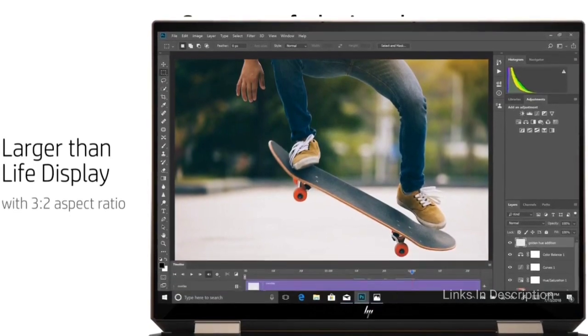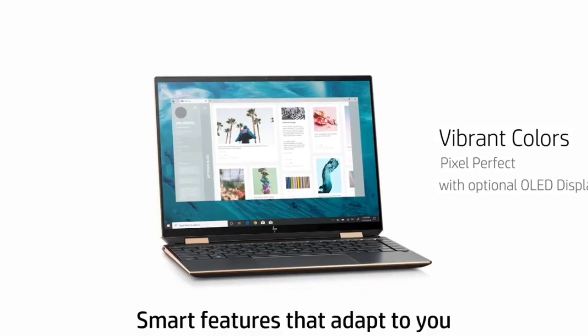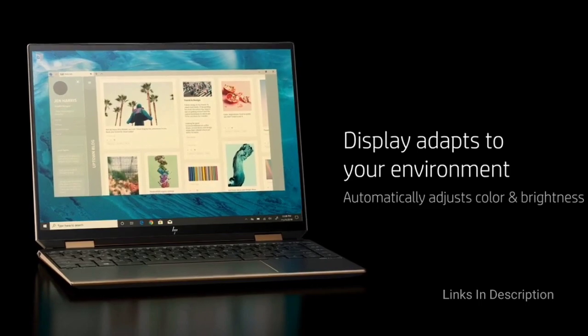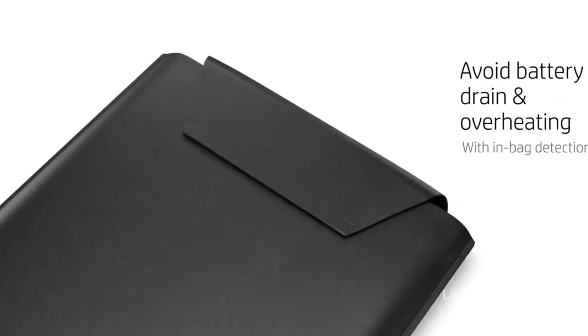We recommend the Spectre x360 14 or the Envy 13 if you have the budget, especially if you need a flexible design. The Spectre x360 14 is the best laptop if you want a convertible notebook or 2-in-1. Buy this laptop for its striking luxurious design, gorgeous OLED and Full HD display options, long-lasting battery life, and comfortable keyboard. The only disappointment is that it is a little bit pricey.